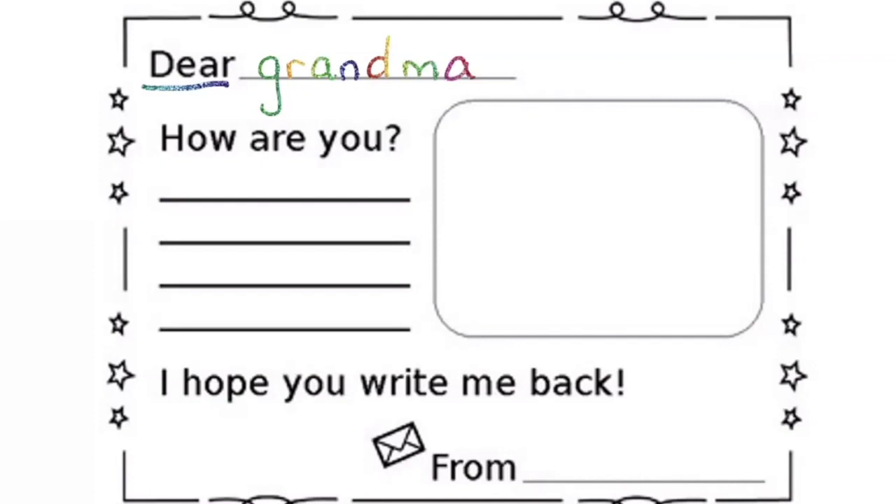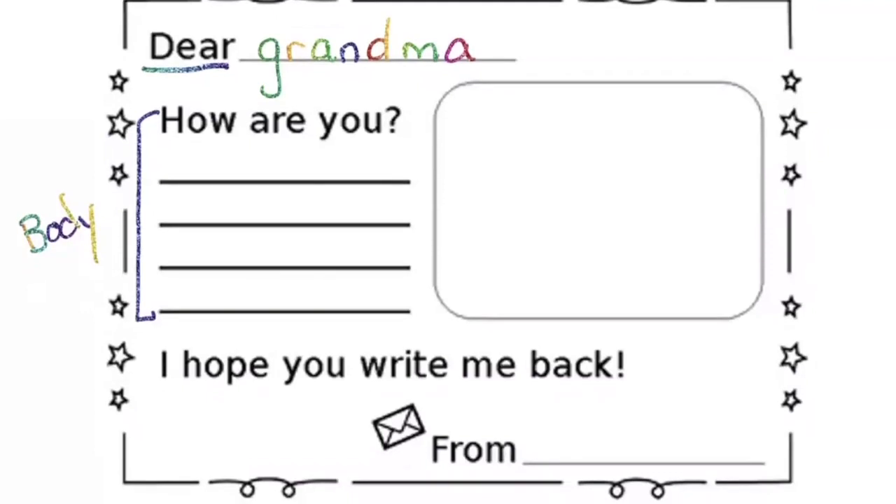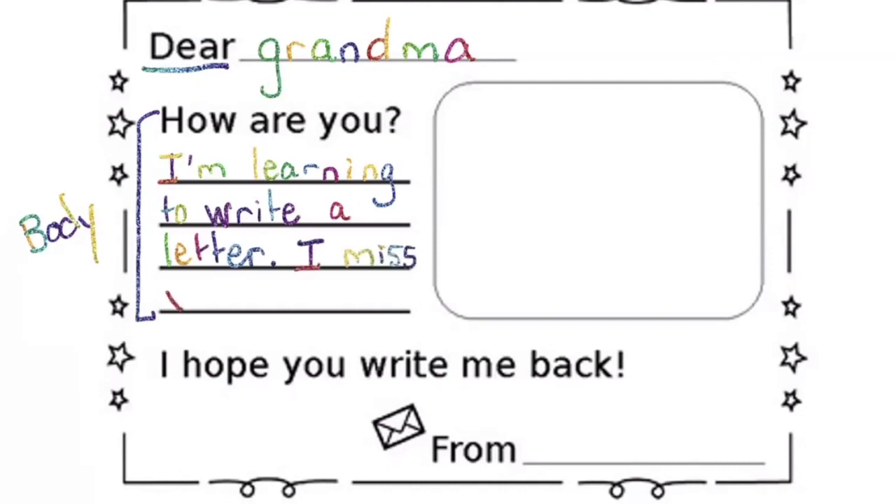The next part is the body of the letter — that's where you put your message. The template already has 'How are you?' as an example. I'm going to write what I've been doing: 'I'm learning to write a letter' and 'I miss you!' The template ends with 'I hope you write me back.' At the very bottom is the closing, where you end the letter — it says 'From' and then you write your name. I'll put 'From Mrs. Whithelm.' So we have a greeting at the top, the body in the middle, and the closing at the bottom.